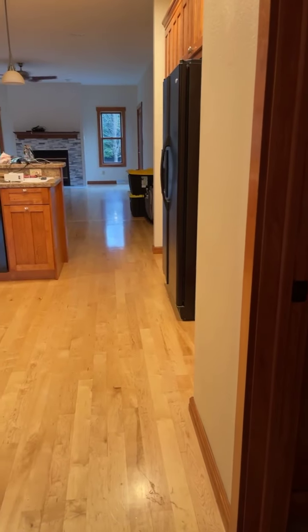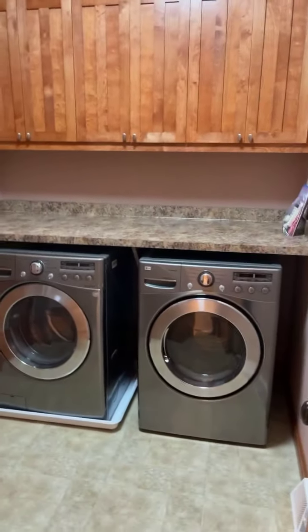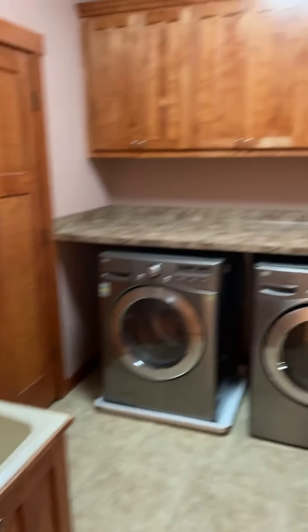Coming in through the garage, into the house, we walk into the laundry room. It's a pretty big sized room — it's got a little closet and a nice wash sink. All solid wood doors, no hollow doors in this house.